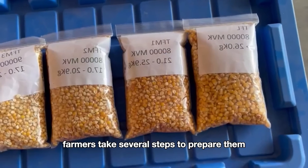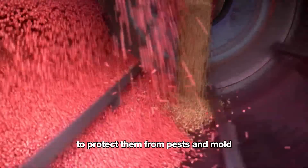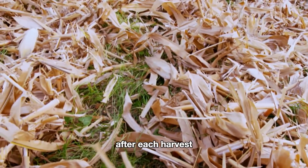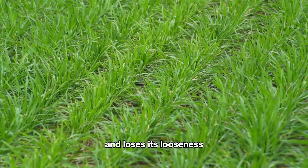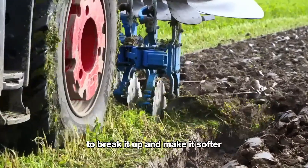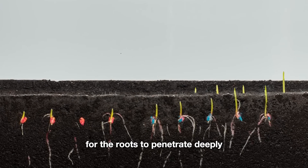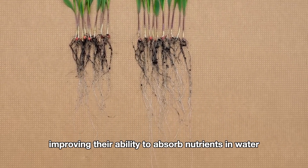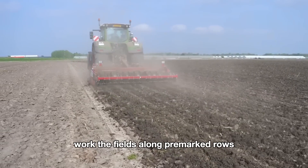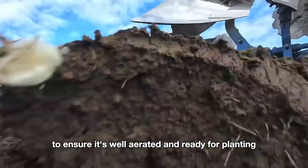After selecting the seeds, farmers take several steps to prepare them before planting. Some seeds are treated with chemicals to protect them from pests and mold during the early stages of growth. After each harvest, the soil becomes overgrown with weeds and loses its looseness, so farmers till the soil before planting to break it up and make it softer. This creates favorable conditions for roots to penetrate deeply, improving their ability to absorb nutrients and water. Tractors equipped with plows work the fields along pre-marked rows, tilling the soil to a depth of 20 to 30 centimeters.